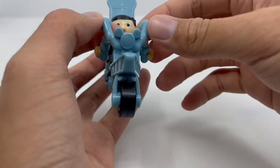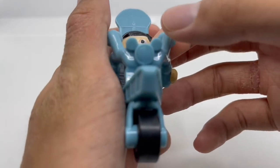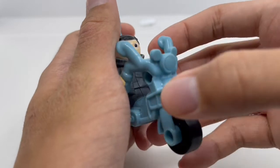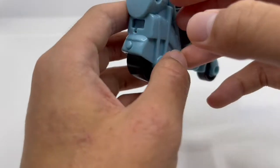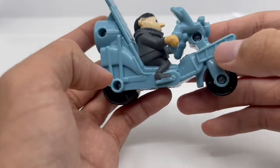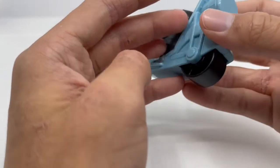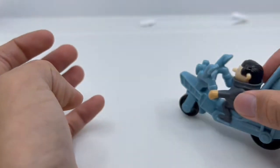Moving on to the motorcycle, there's a little detail on the front — they have a hidden Mickey, which I'm really glad they put there. It's mainly blue, nothing too special, but I kind of wish they covered the screw holes on the sides. On the back, there's a hole so we can fit the rocket launcher, and at the bottom we have two wheels so we can roll it around.